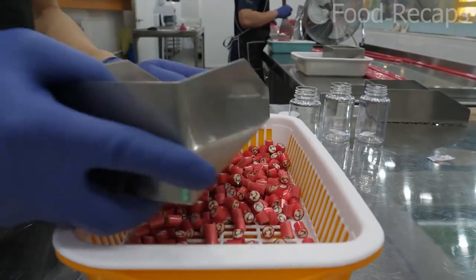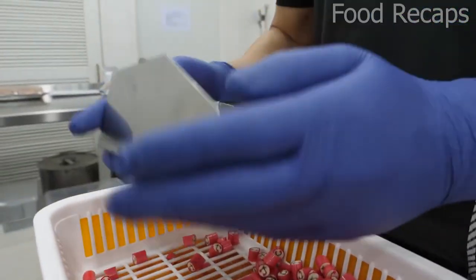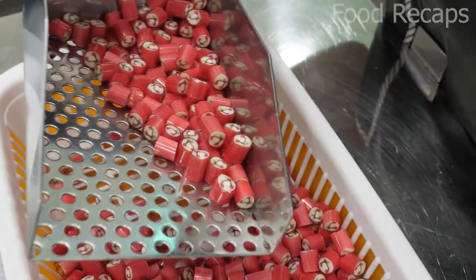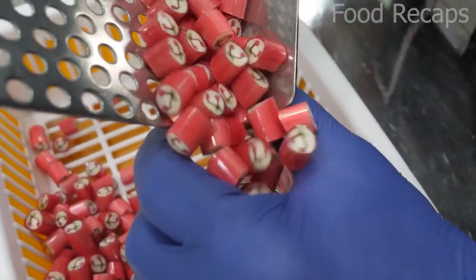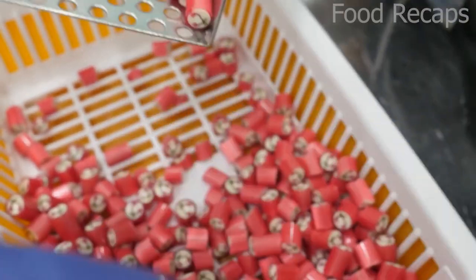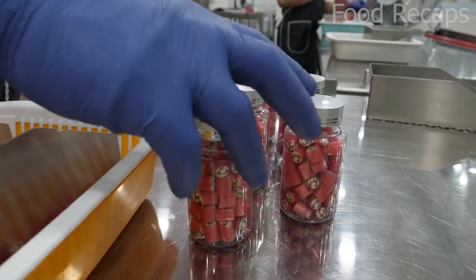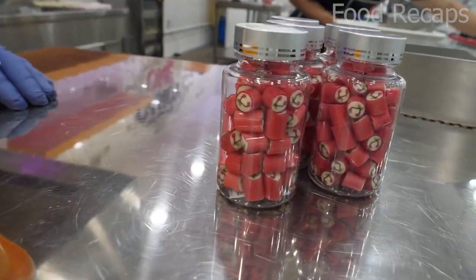They even have holiday special candies with designs fitting the occasion. A jar of these candies, single or a variety jar, costs about $8 US, or 11,000 Korean won. They are also sold on Amazon and other food sale websites for shipment all over the world.